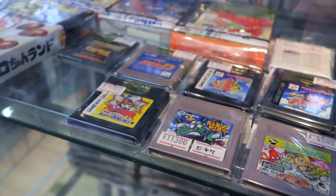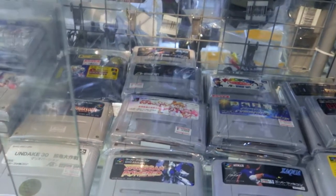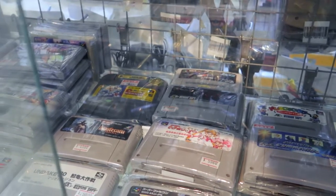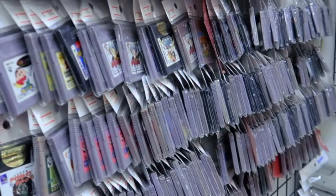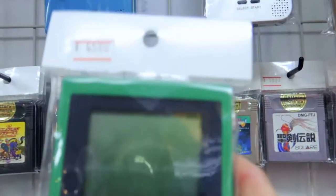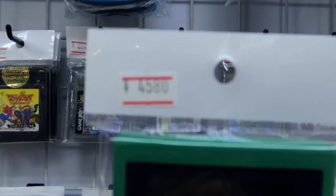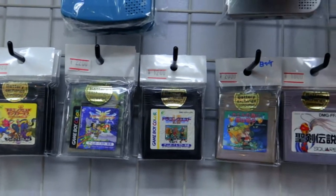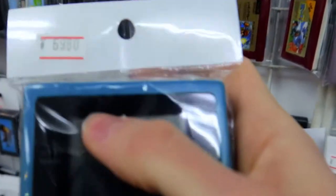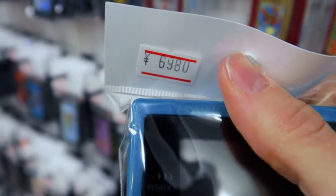This one is about 100 dollars, this one is about 40 dollars. They have other Nintendo Famicom games — this one called 'String and Power' is about 117 dollars, which is quite a lot. You can see they have a lot of Game Boy Color games. The Game Boys here are about 5,000 yen — that's about 45 dollars — and this one is about 7,000 yen, about 65 dollars. Not too bad.